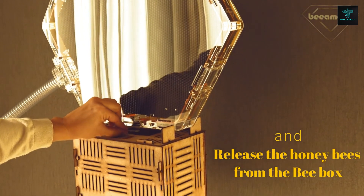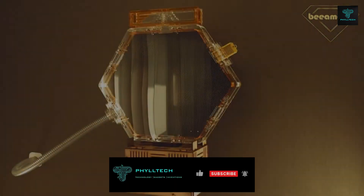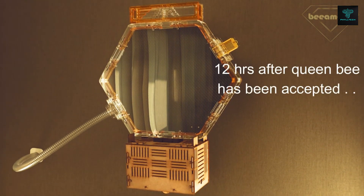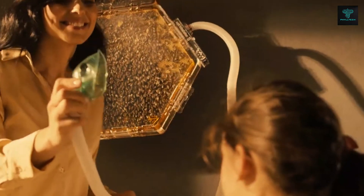The beehive allows users to harvest honey and other bee products safely indoors while observing the intricate micro-world of Apis mellifera, the honeybee. By incorporating beekeeping into urban settings, Beemund promotes sustainability and healthier living while offering an educational experience about these essential pollinators.